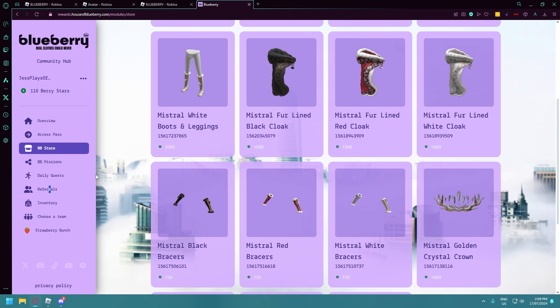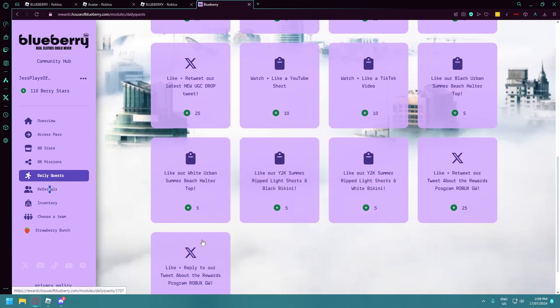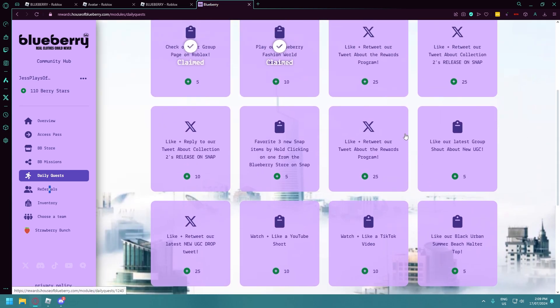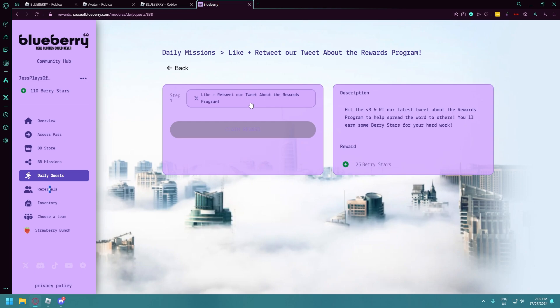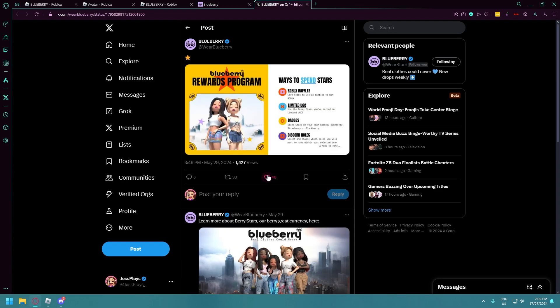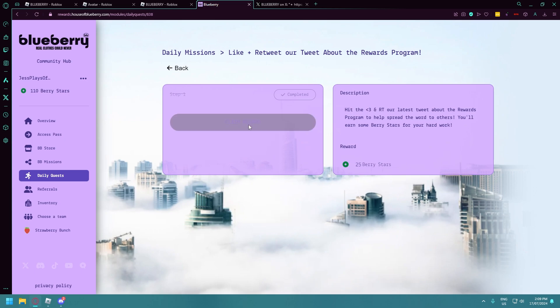You can get more Blueberry Stars by completing the daily quests — I've already claimed these. All you have to do is click on each of the boxes to get stars. Look — I can get 25 Blueberry Stars just by liking and retweeting their tweet about the rewards program. Click that, like it and repost — it's called reposting now. Then refresh and I can claim it — I've just got another 25 Berry Stars.